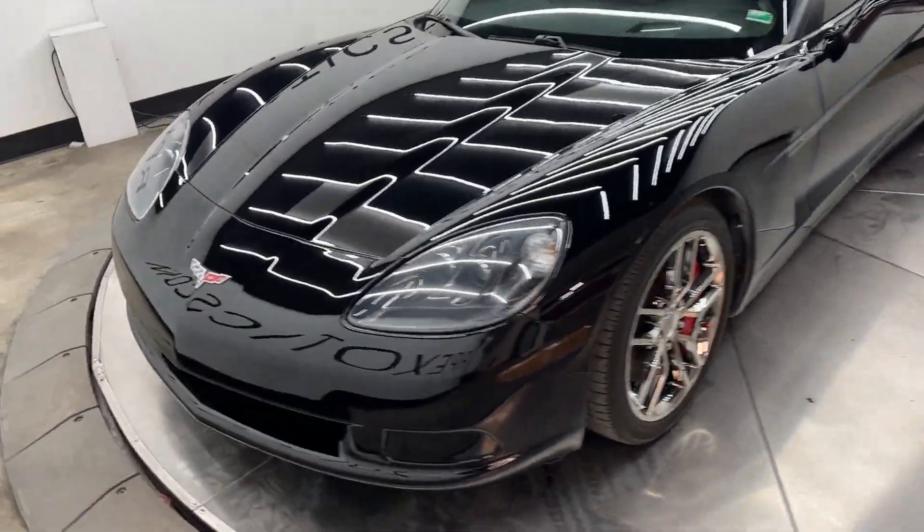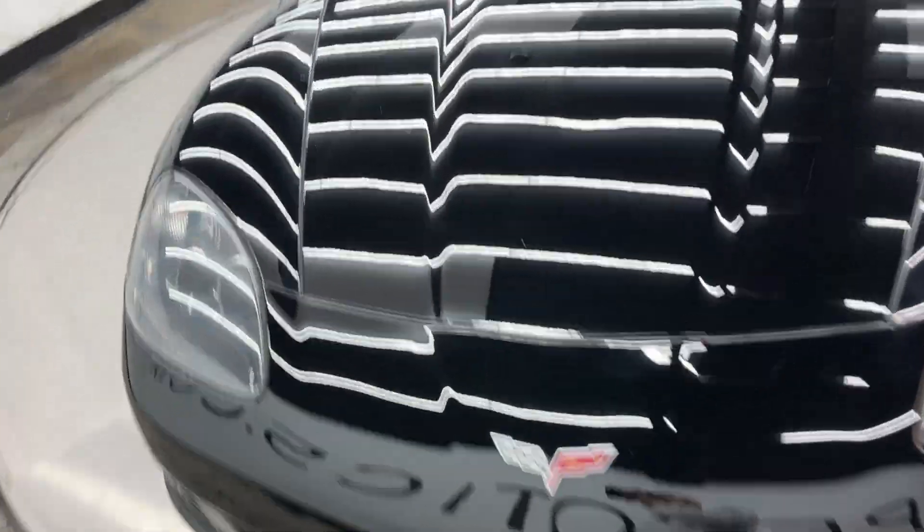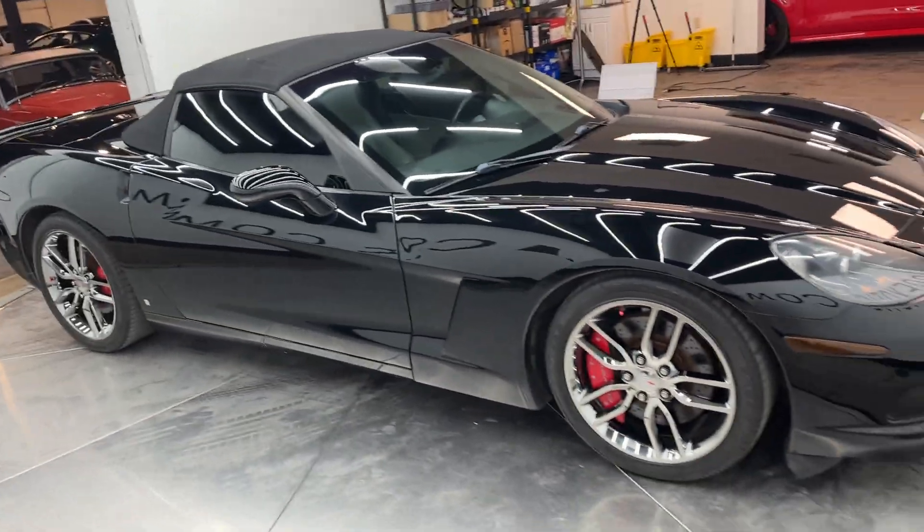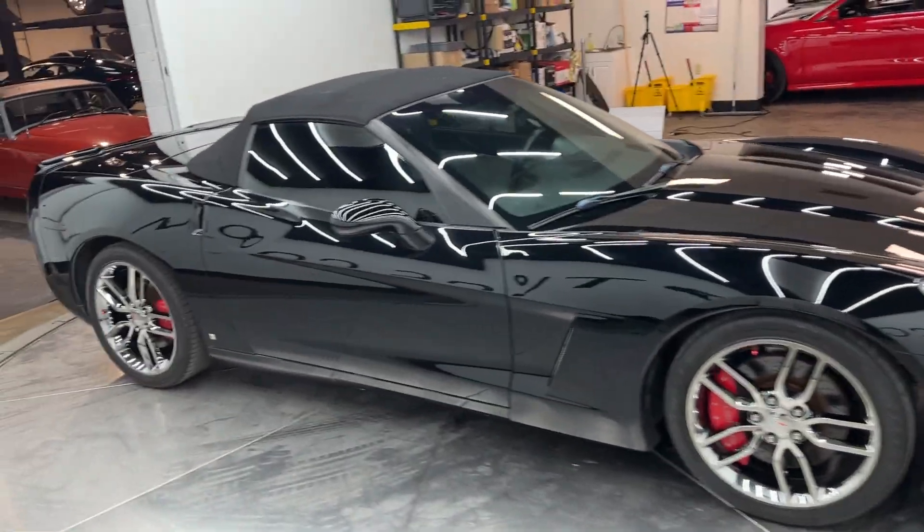I always like to shoot a walk-around video of these highlighting flaws that I can find on the car. It's pouring down rain outside today, so I figured I'd shoot one in here on our turntable.